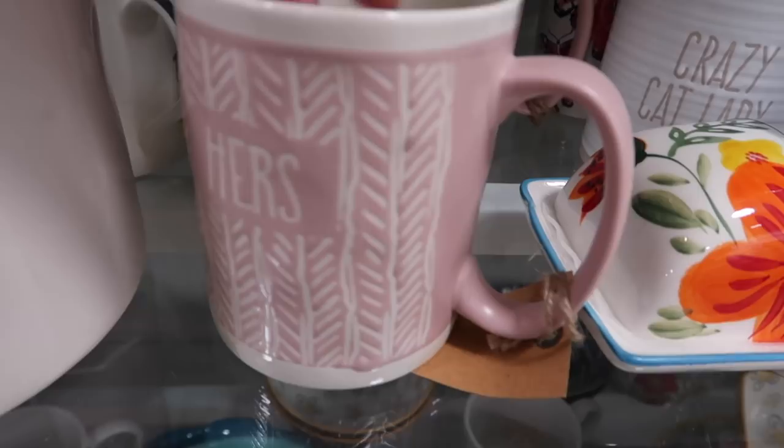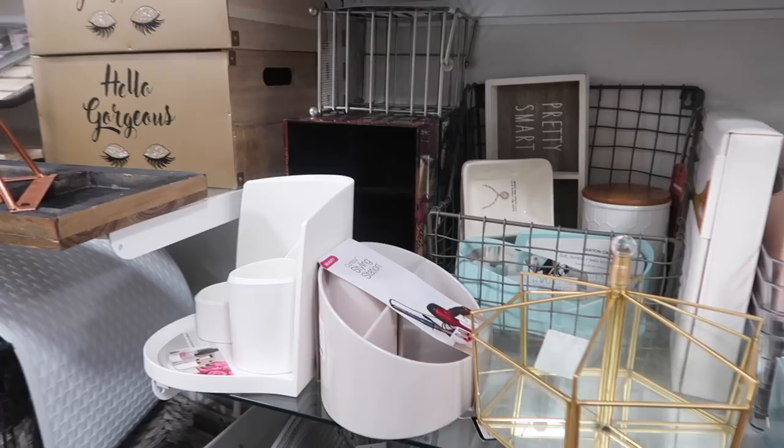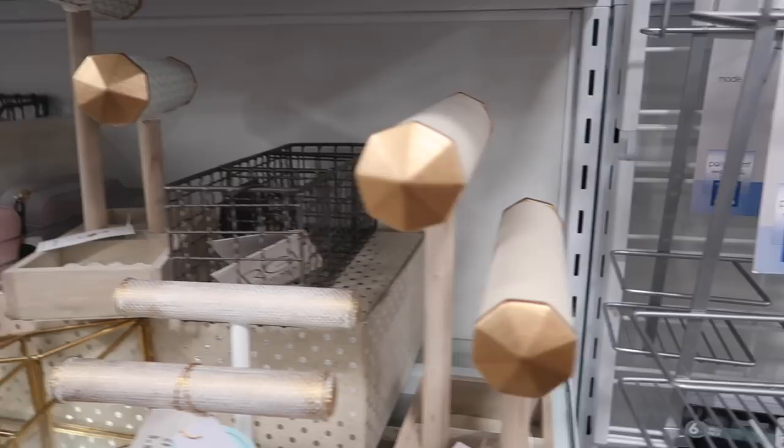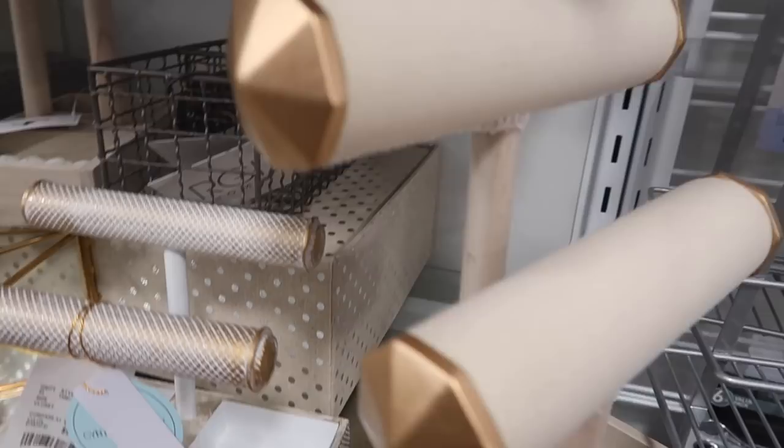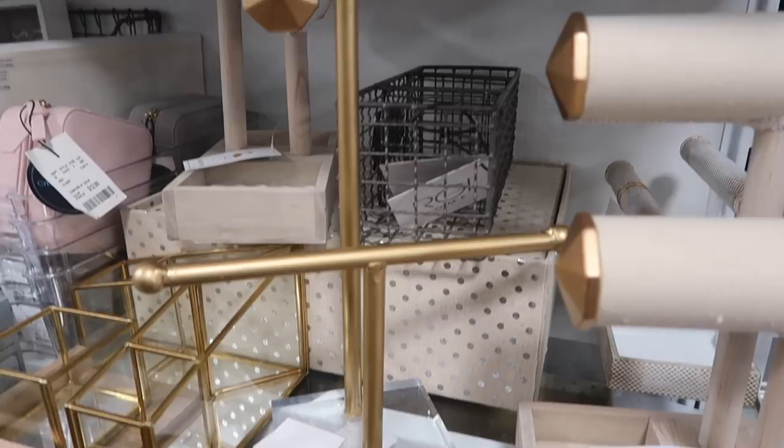This coffee mug is so cute! I'm trying to decide between this one or this one. I like that this one holds your rings and has a place for other stuff, but I kind of like the look of the other one better.